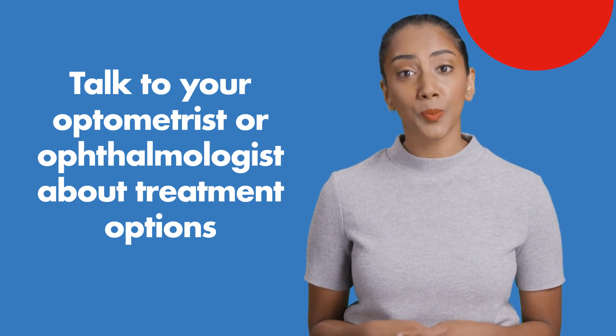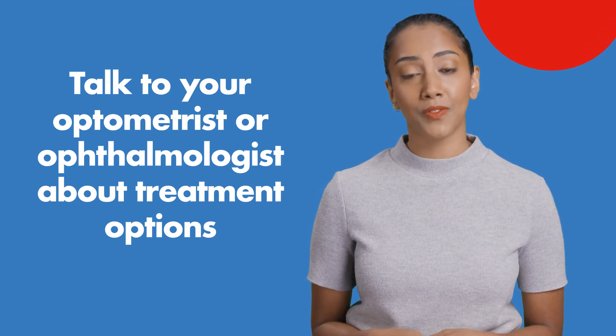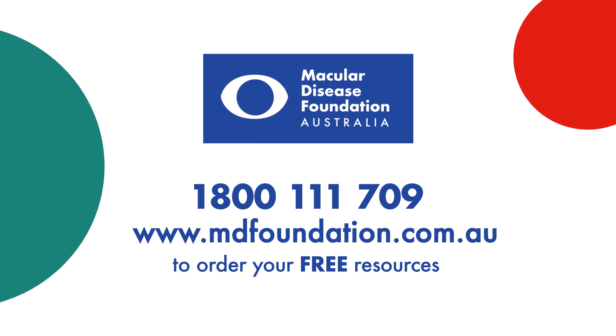Please consult your eye health professional — your optometrist or ophthalmologist — about any treatment for diabetic eye disease. You can also reach out to MDFA's National Helpline on 1800 111 709.